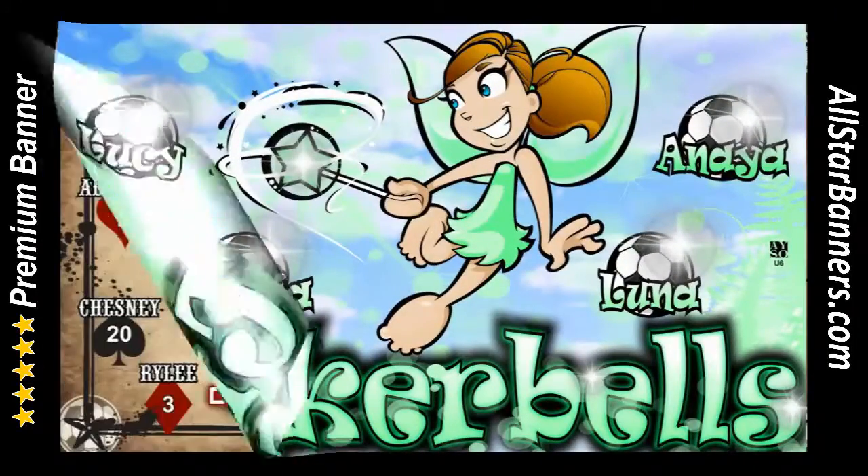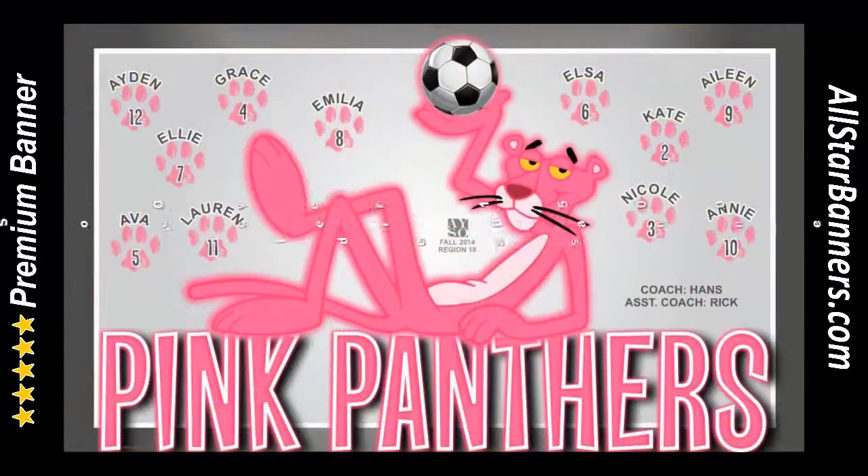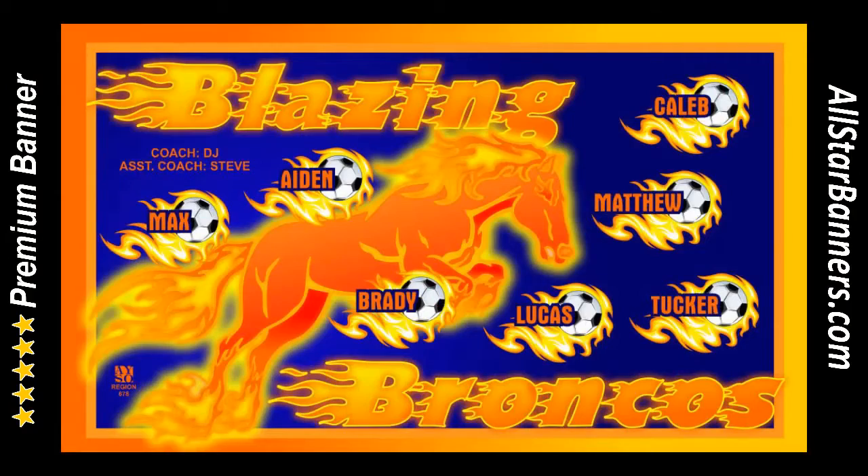Hey guys, Marci here from AllStarBanners.com coming at you from sunny Riverside, California to show off some of our latest soccer banner designs.